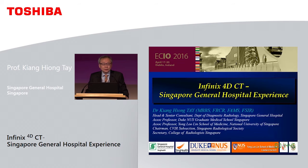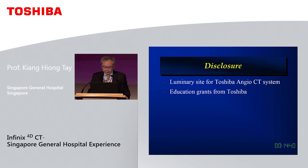Thank you Mr. Chairman for the kind introduction, and thank you all for coming. This is some disclosure.